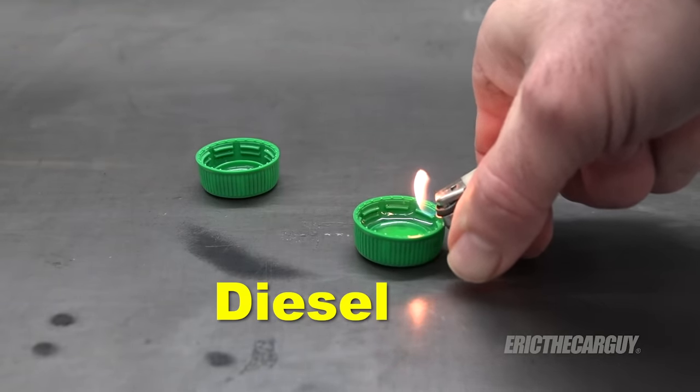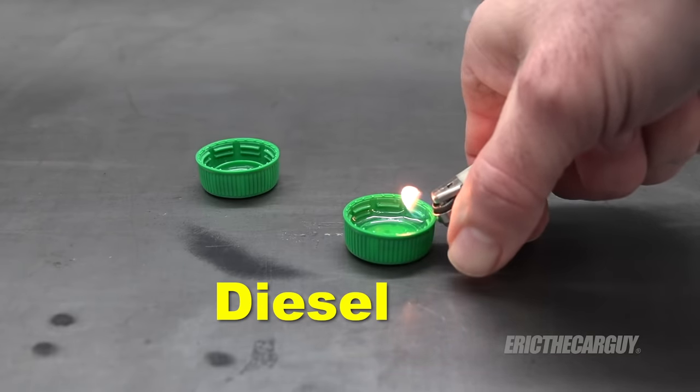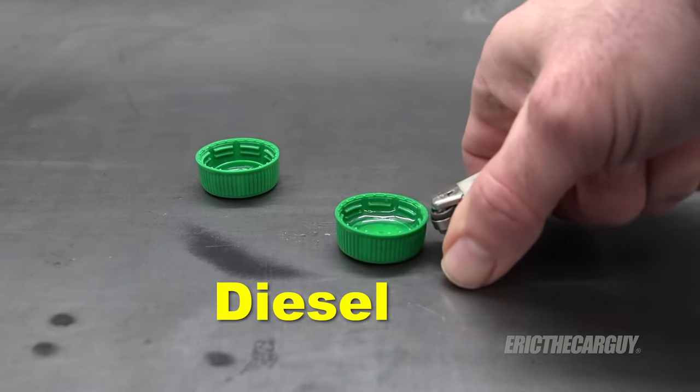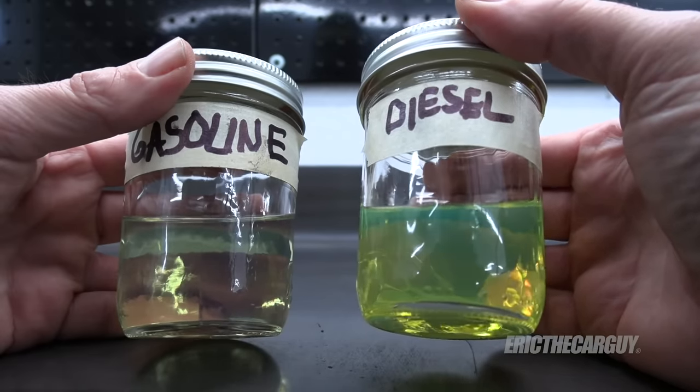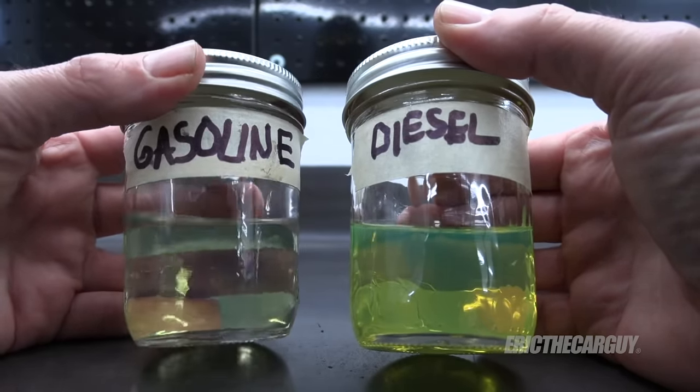Gasoline has a lot more combustibility than diesel, and the reason for that is how a diesel engine works. A gasoline engine uses a spark plug to ignite the flame front. A diesel uses the pressure created in the engine to ignite the mixture — in other words, it gets squeezed and heats up a whole lot, and then the mixture ignites, unlike gasoline which gets lit off by a spark plug.